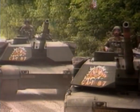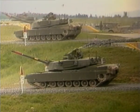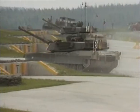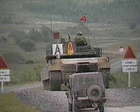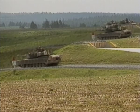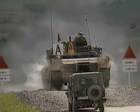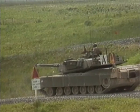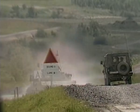Rivalry between NATO's tank crews is, even if friendly, intense. The Canadian Army Trophy competition, popularly known as the CAT, provides a safety vent for this rivalry every two years. The competition involves firing live rounds at static and moving targets while stationary and on the move yourself, as well as machine-gunning infantry positions. Points are scored not just for accuracy, but also for the time spent in acquiring each target.